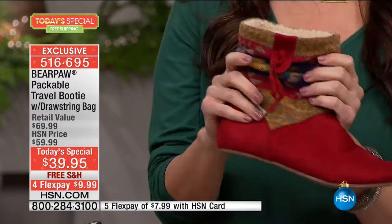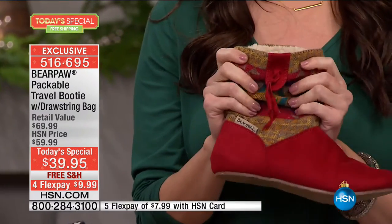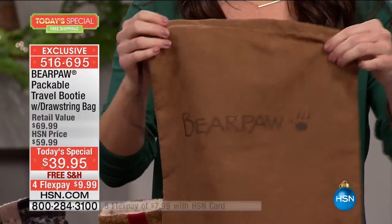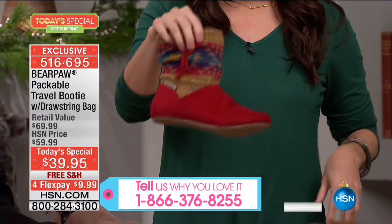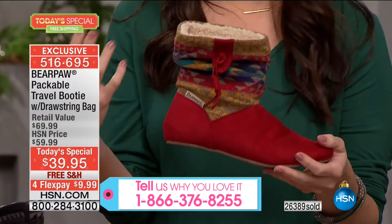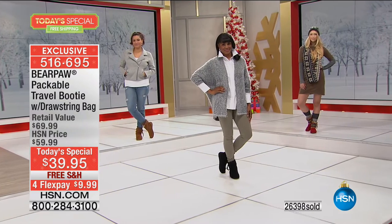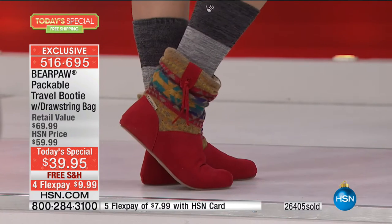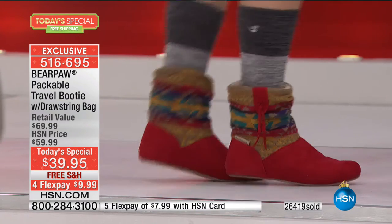We love the Bear Paw construction and the fact that we can get it at this price point. Our testimonial line is wide open. This boot is lightweight — if you're traveling this holiday season, here's that beautiful soft drawstring bag you can keep the shoes in. A lot of us have boots we only wear with one or two looks. This boot you can have so much fun with — Angela's wearing it and looking adorable.